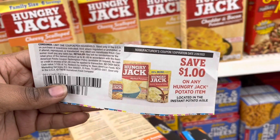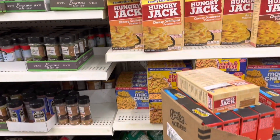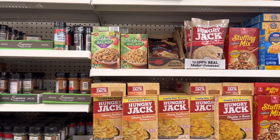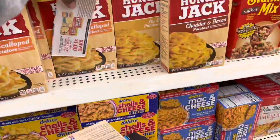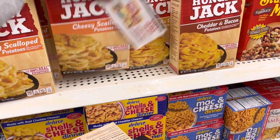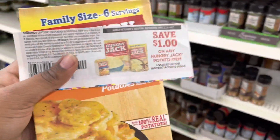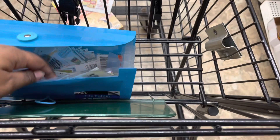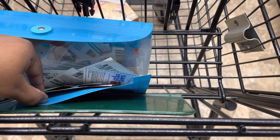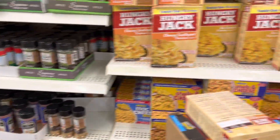So it's mashed potatoes or whatever, and they have all of these Hungry Jack potato items. I am going to try the cheesy scalloped potatoes — says made with 100% real potatoes and tomatoes. This item is actually going to be free. I think I got more than one coupon, so I'm gonna get that. Yes, we're back with the coupon binder! I got another one.